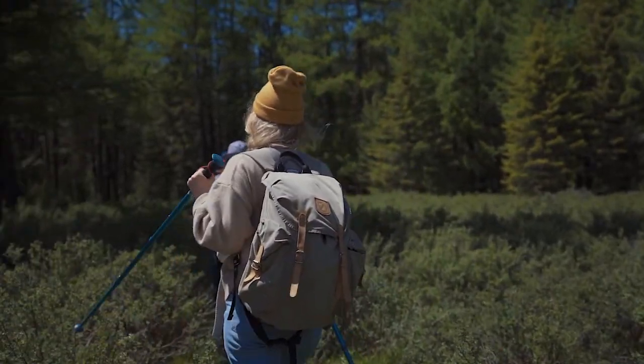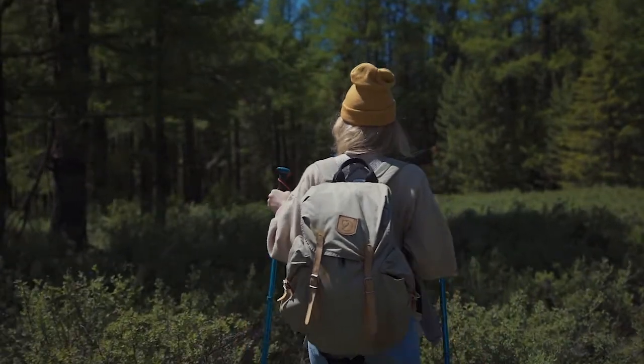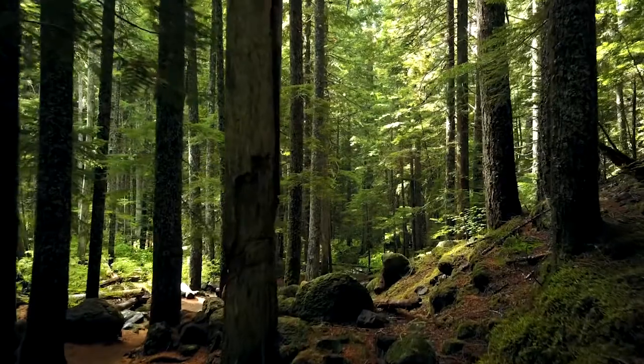Welcome back to another video everyone. Today we're going to be going over some essential camping tips that you should know before you go on your next camping trip. Without further ado, let's get into it.